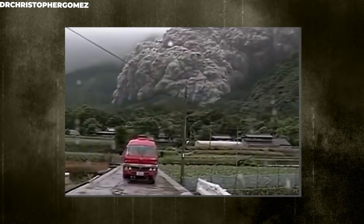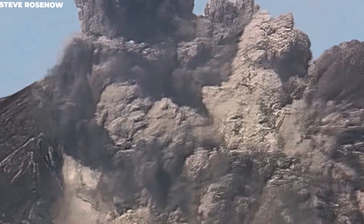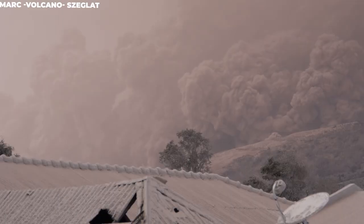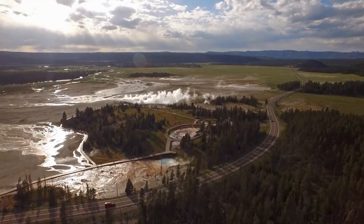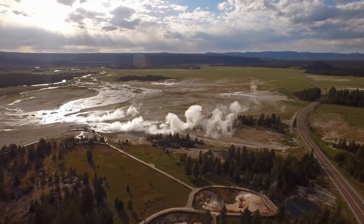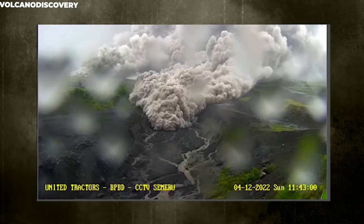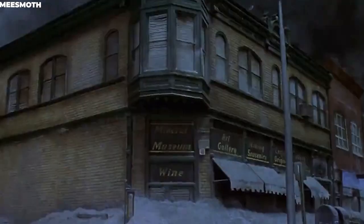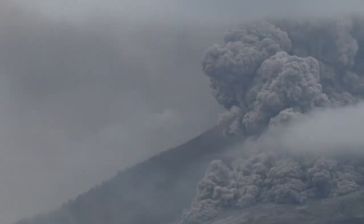Pyroclastic flows often contain a high-density mix of hot lava blocks, pumice, ash, and volcanic gas, and their movement is one of the highest speeds down volcanic slopes — typically following valleys. Most pyroclastic flows consist of a lower basal flow of coarse fragments that move along the ground, and a turbulent cloud of ash that rises above the basal flow. Sometimes, ash may flow from this cloud over a wide area downwind. Pyroclastic flows usually destroy everything on their way, from large boulders to big trees and even buildings. This means things are going to be catastrophic whenever it strikes.